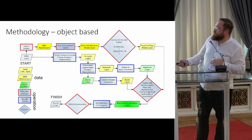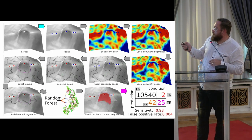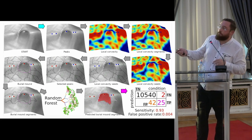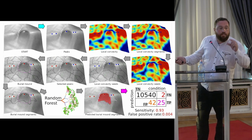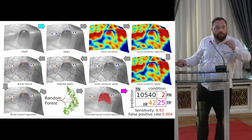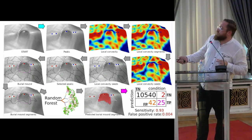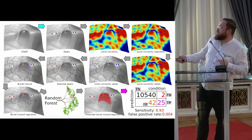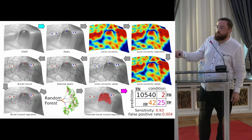First I used the random forest approach. Here you have the workflow: we have the DEM, we identify the peaks, then we compute the local convexity, we get the segments, then we keep only the segments which have a peak inside them. These are the selected segments, and then we run the algorithm. Only this one segment remains as a burial mound — and it is a burial mound.